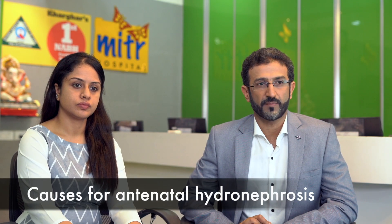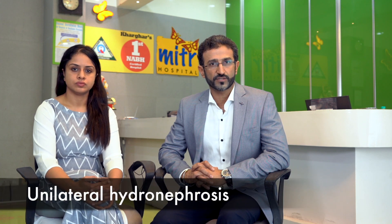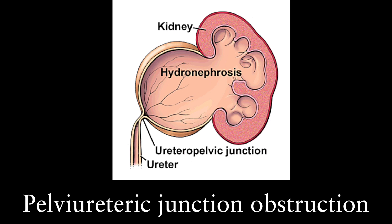The causes for unilateral and bilateral hydronephrosis are different. When a child has antenatal hydronephrosis only on one side, the most common cause is called pelvi-ureteric junction obstruction, where there is a block at the upper end of the ureter where it joins the kidney.